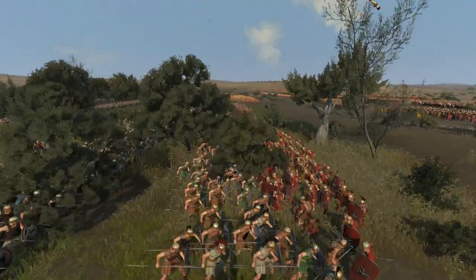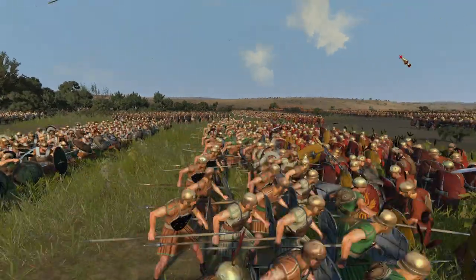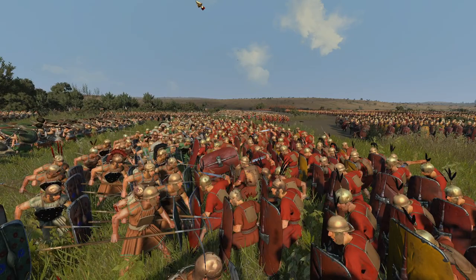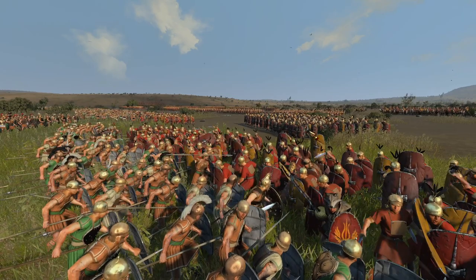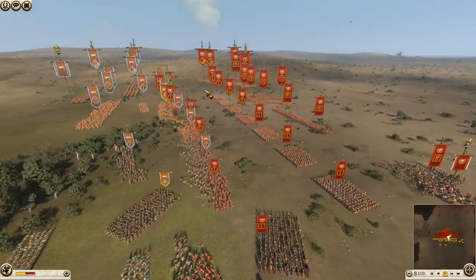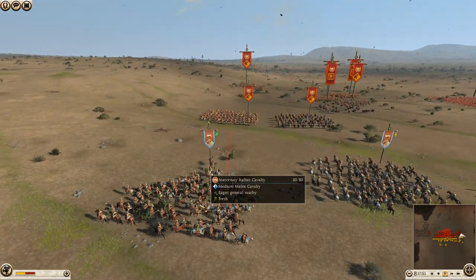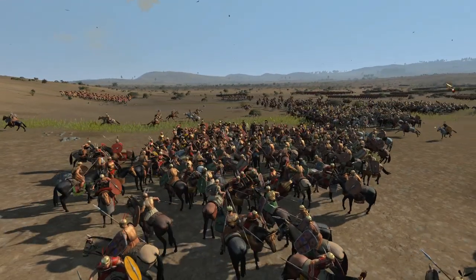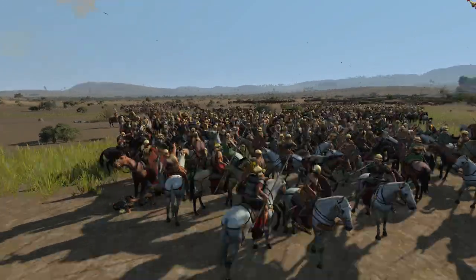This was set up by members of the Discord, so if you want to get involved in scenario battles and feature on the channel, do not forget to join the Discord — the link is down below in the description. Principes are getting ready and throwing javelins in. Cavalry is already getting ready too; Socii Equites getting ready to charge, and the Mercenary Italian Cav going in. I imagine the Equites will probably win this because the Italian Cavalry is pretty poor.